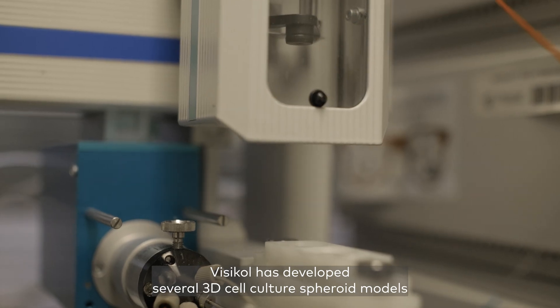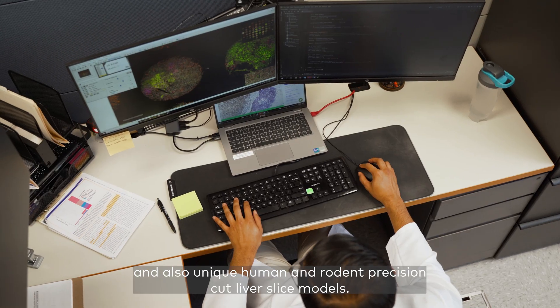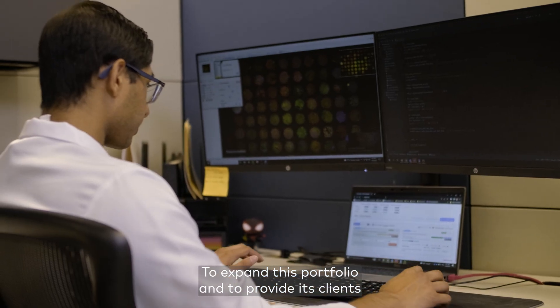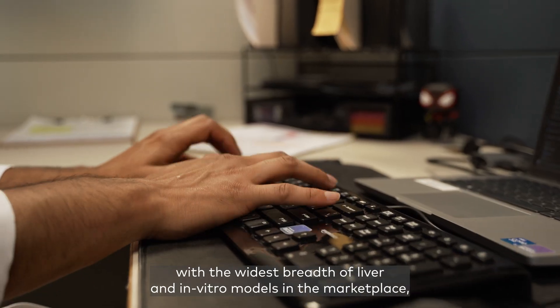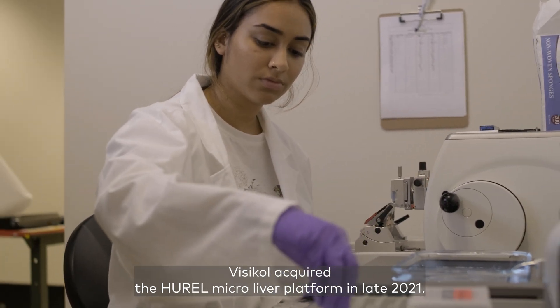Vizcal has developed several 3D cell culture spheroid models and also unique human and rodent precision-cut liver slice models. To expand this portfolio and to provide its clients with the widest breadth of liver and in vitro models in the marketplace, Vizcal acquired the Hurrell MicroLiver platform in late 2021.